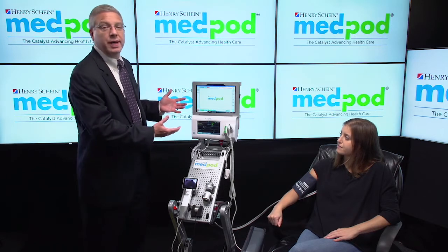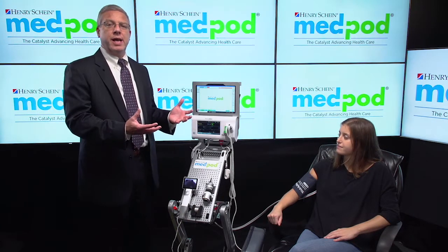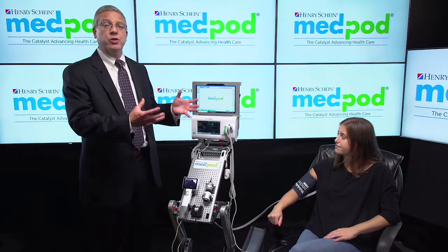The remote provider can turn devices on or off, capture audio, video, and clinical data on demand, annotate images, and then all the clinical data captured as part of a MedPod encounter pushes to the patient's medical record in your own EHR.